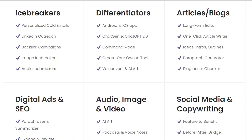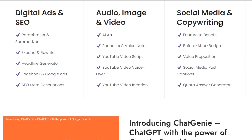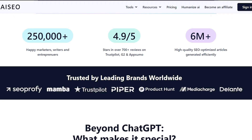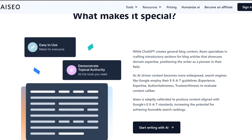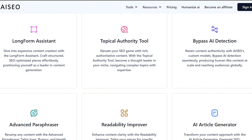WriteCream is ideal for bloggers, content creators, and businesses looking to streamline their content creation process. AICO, on the other hand, is more suited for SEO professionals and digital marketers who need advanced tools for optimizing their content for search engines.